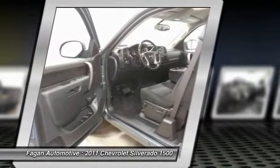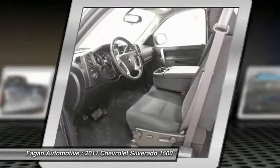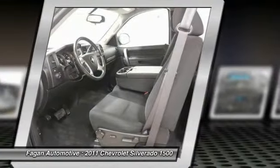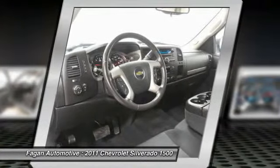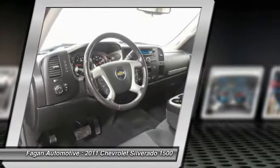Driver 6-way power seat adjuster, front fog lamps, locking tailgate, easy lift tailgate, trailering package, and 4 — 17 x 7.5 (43.2 cm x 19.1 cm) 6-lug aluminum wheels.